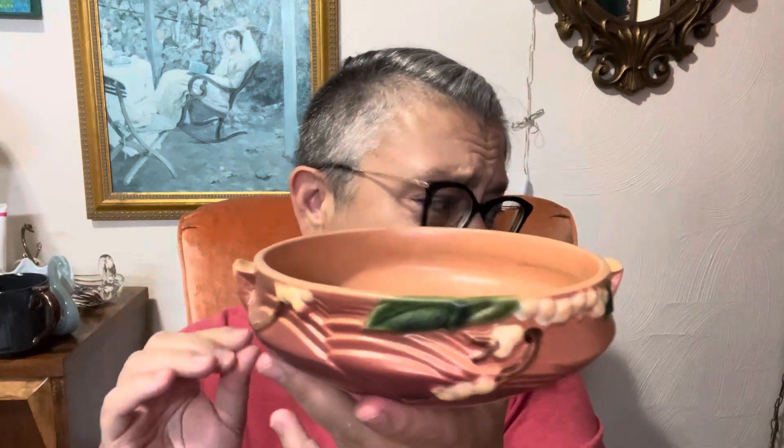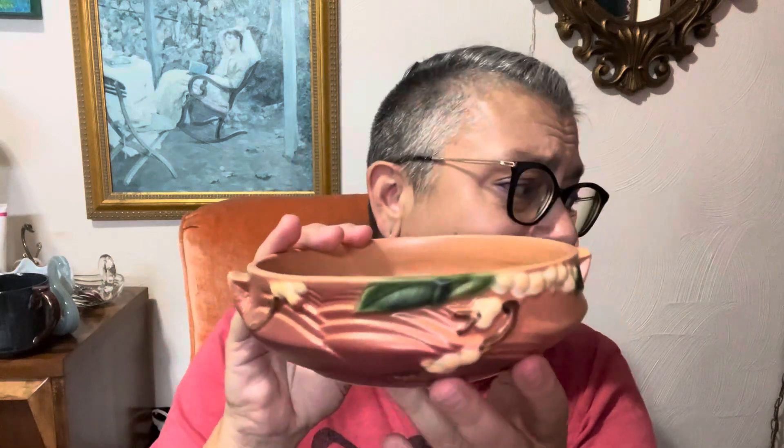So for a small haul, I think I did pretty well with Fenton, McCoy, Waterford, and Roseville. Super pretty.